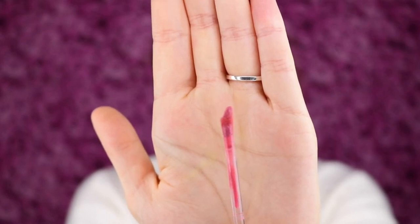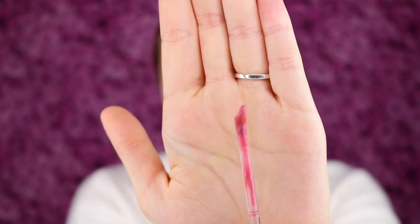I love the doe foot applicator on these — you can see it kind of has a little bend in it. I feel like that makes it very easy to apply.